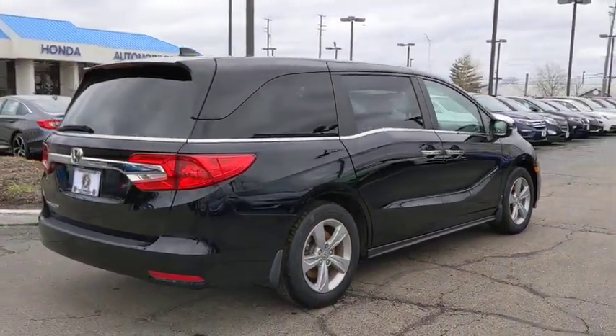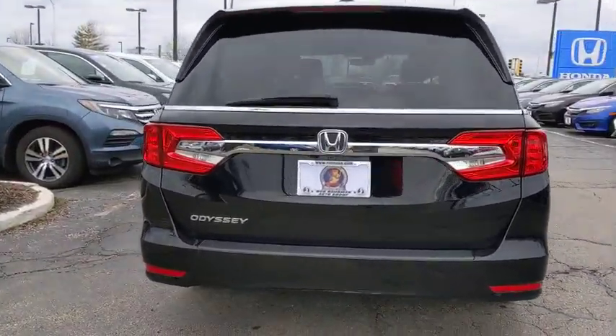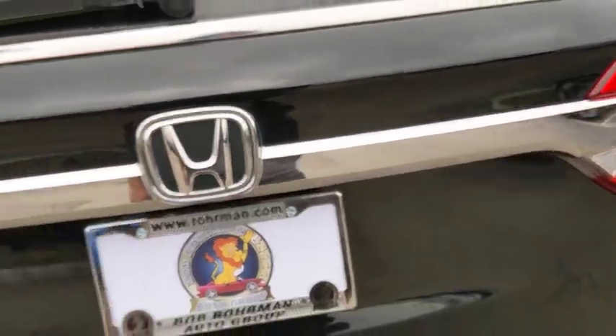Power passenger seat, power liftgate, traction control, dual airbags, leather-wrapped steering wheel, power steering, four-wheel disc brakes, fog lights, security system, power windows, electronic stability control.